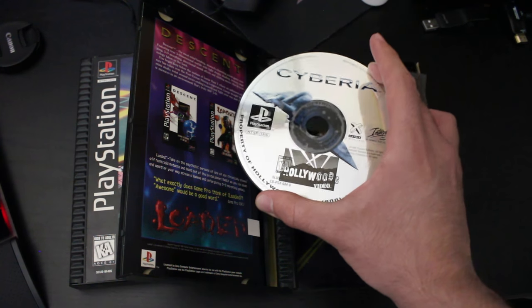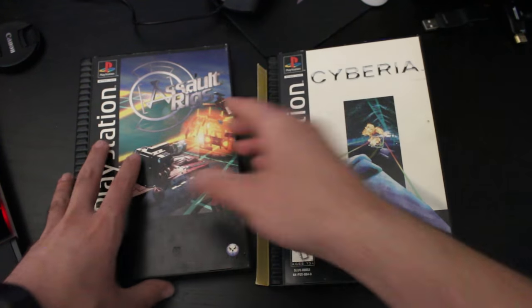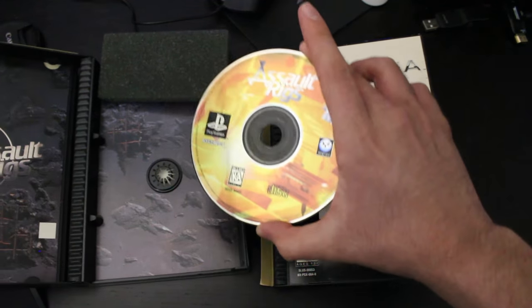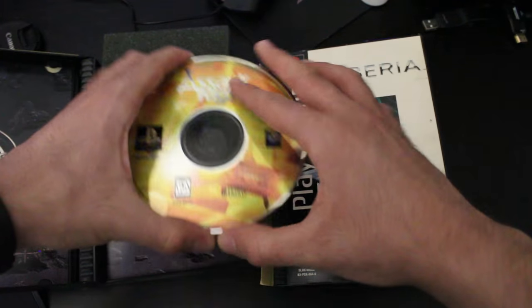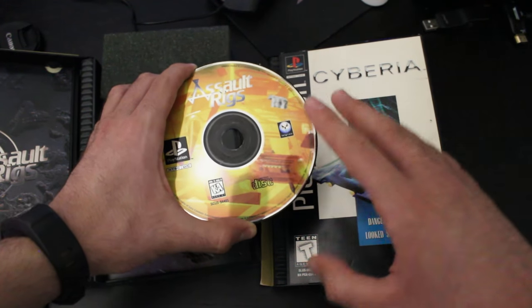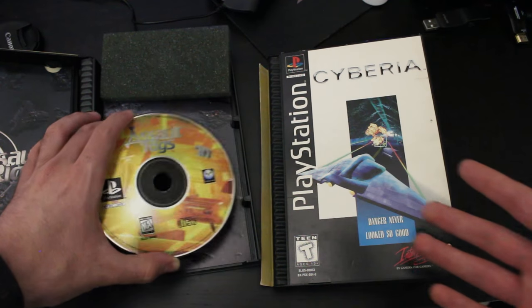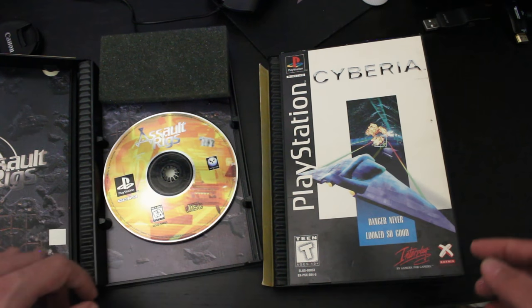I'm going to show you all this — you can get rid of the sticker. I also have another game right here, Assault Rigs, that had the exact same issue, and as you can see, that looks quite clean. It even looks a little shiny because the sticker is actually still on there. The sticker's not that bad, honestly, because it adds another protective layer to the disc, so in the long run it actually does help preserve your game. But I'm going to show you all how you can get rid of all that stuff.